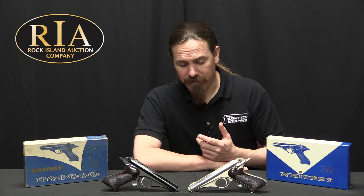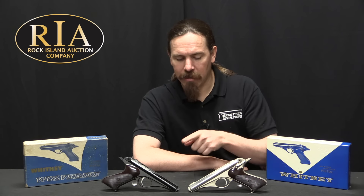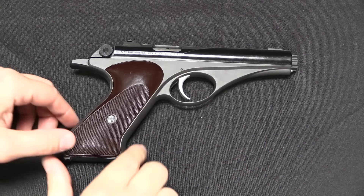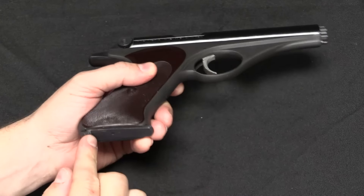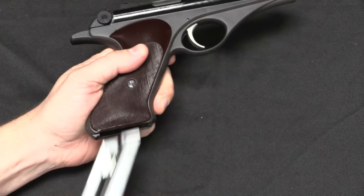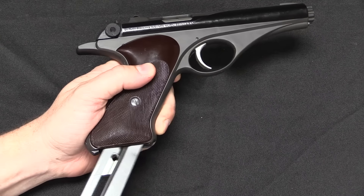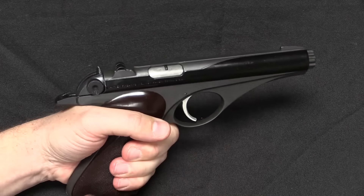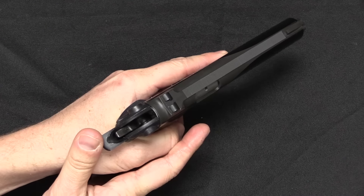So that, in a nutshell, is the story of the Whitney pistol. Let's take a closer look at these and some of the mechanical details and how they work, and then we'll come back and talk about why this pistol failed in the way it did. This is totally a Buck Rogers pistol right here. What we have is .22 calibre, semi-automatic, with a heel magazine release and a 10-round magazine. It does have a magazine safety so it can only be fired with the magazine inserted. Hammer-fired, with the hammer right there.